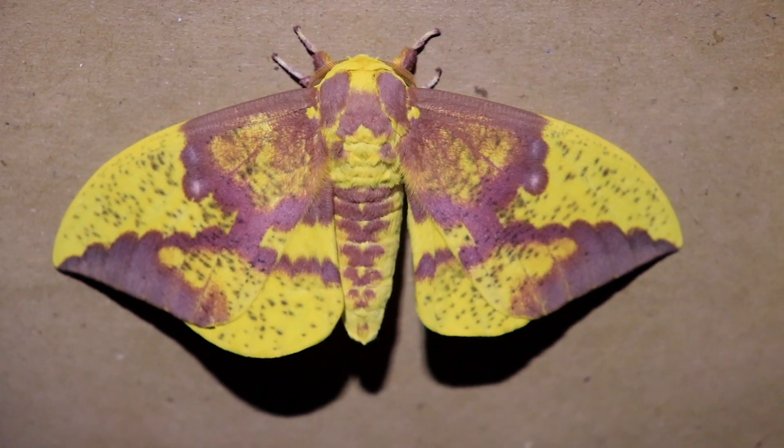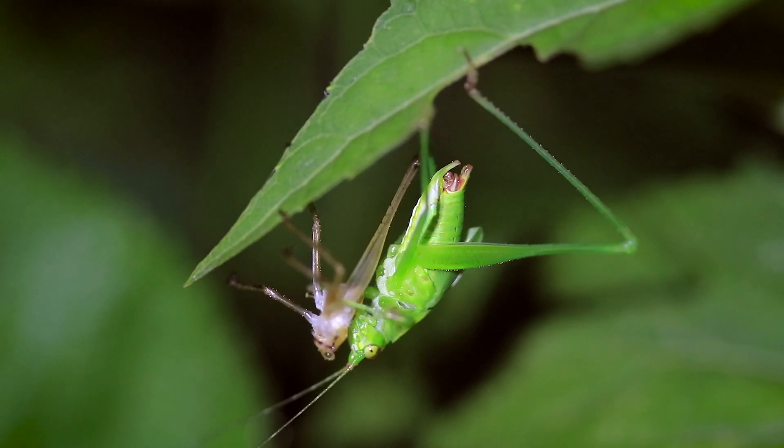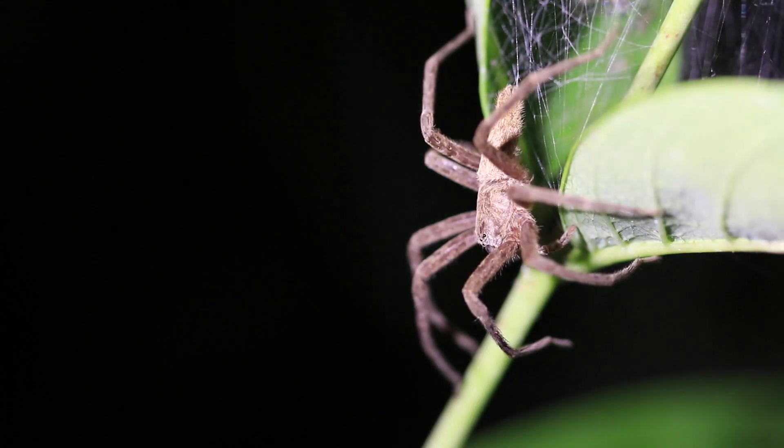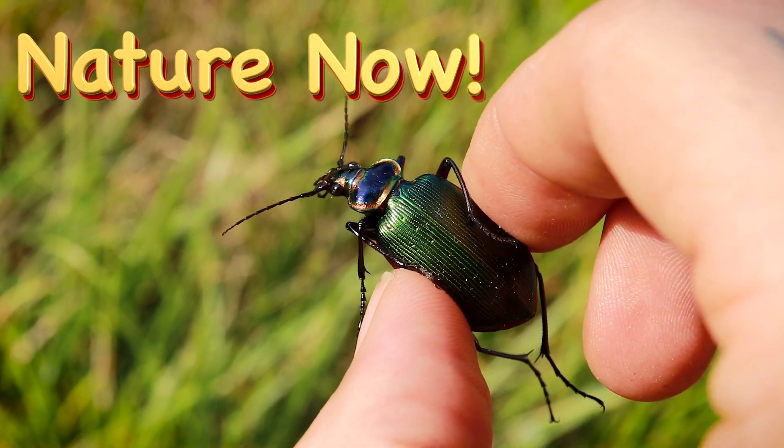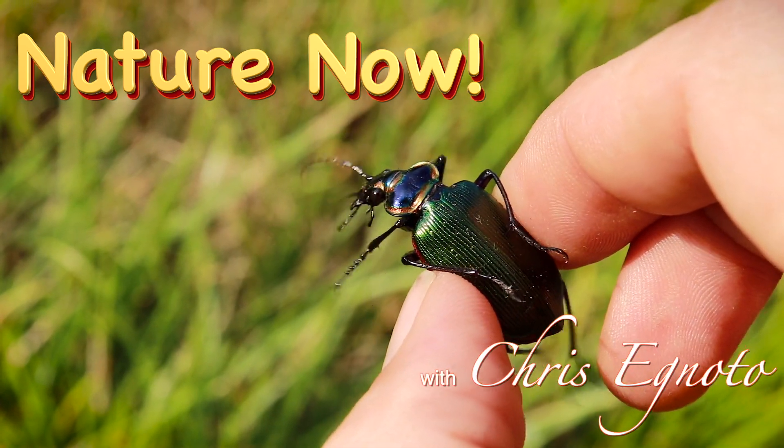You've got to check out this crazy ground beetle. How are you guys doing? I'm Chris Ignato and you are watching Nature Now.